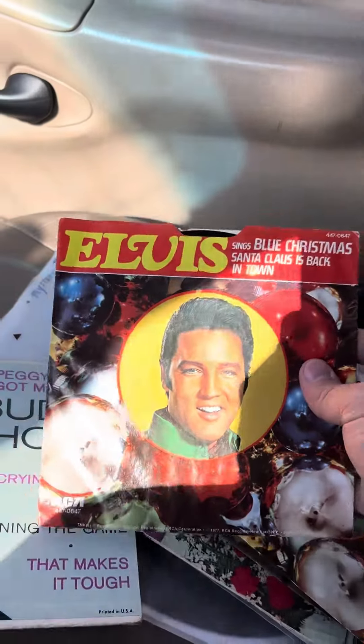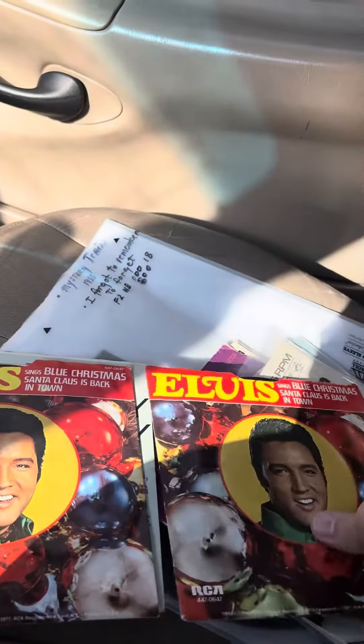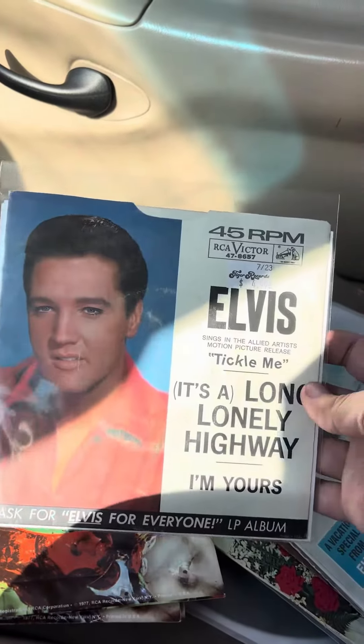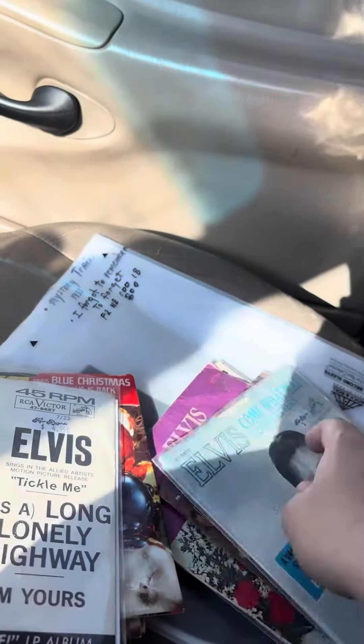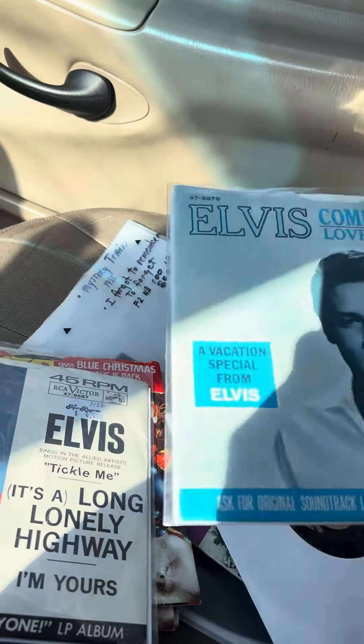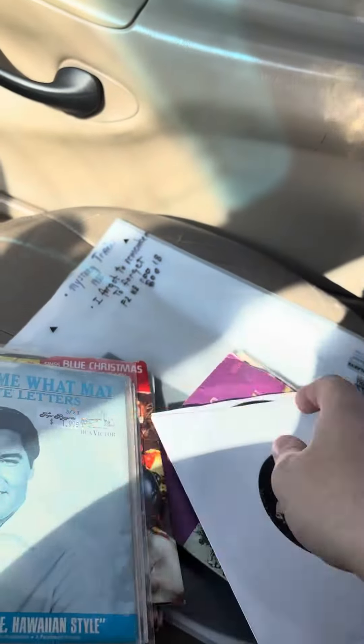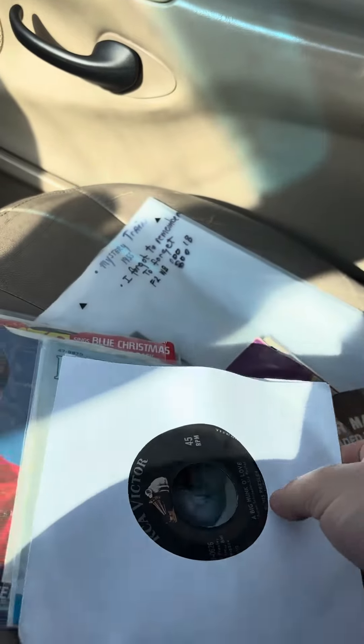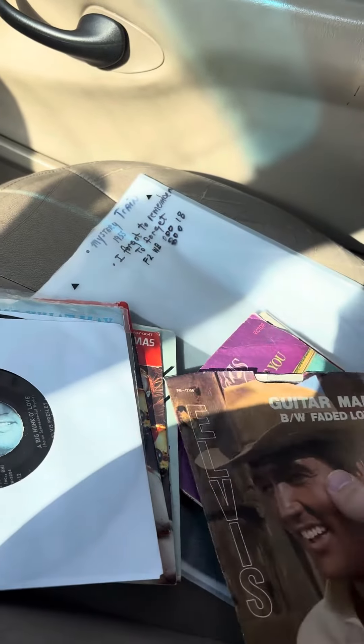Two of these Elvis picture sleeves. It's Along the Only Highway with the record. Come what may. Because I love Tiger Records, man — they always treat you right. Big Hunk of Love, first pressing, like near mint. Put that in with a good picture sleeve. Guitar Man, it's like an 80s record, I believe.